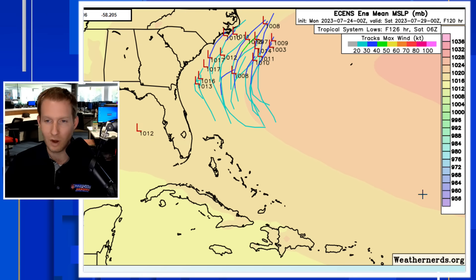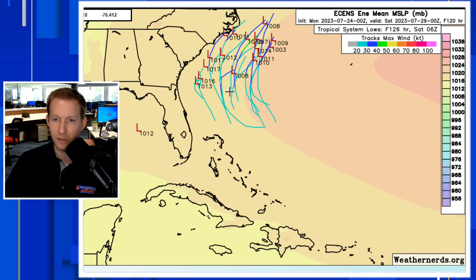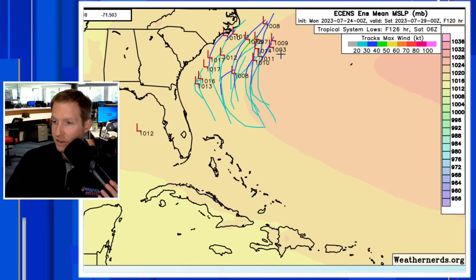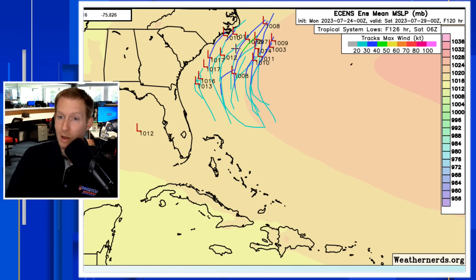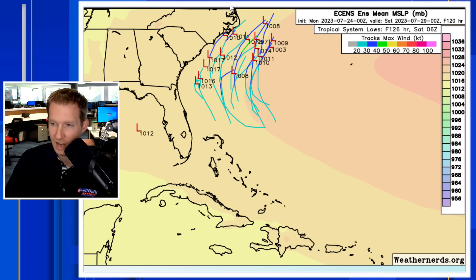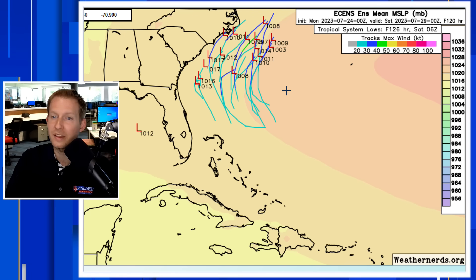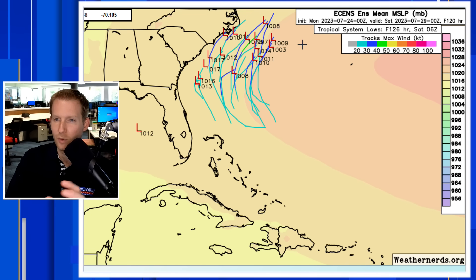This is the European ensemble representation. Notice most of those members that do develop this system keep it weak — around 1,003 millibars as the strongest, and the lower the pressure the stronger the storm. That could be tropical storm status there off the Carolina coast. Nonetheless, most — if not all — of the members turn it away from Florida and send it up toward the Carolinas. These colors represent pressure, with the Bermuda High nudging here — it doesn't push far inland, so it allows the system to go up and around the Bermuda High.